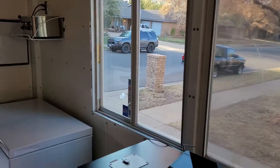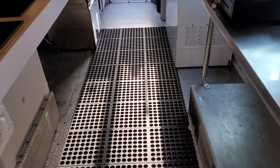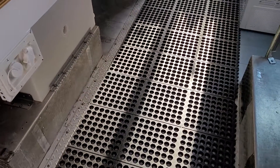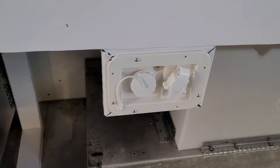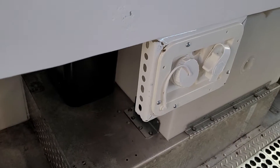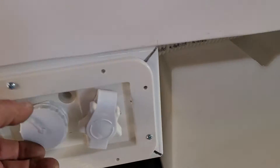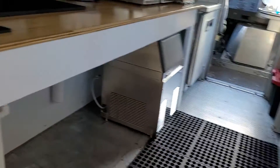Everything's looking good, nice and clean. Got the fatigue mats in — when you're standing for hours and hours, these are essential, gotta have them. Here's the RV potable water hookup — I think I showed this off earlier. Got the espresso drain back there too. Everything's looking good.